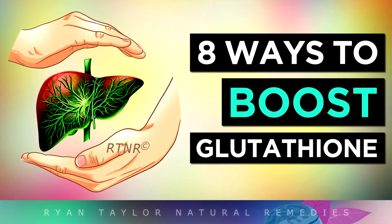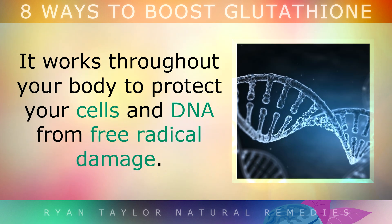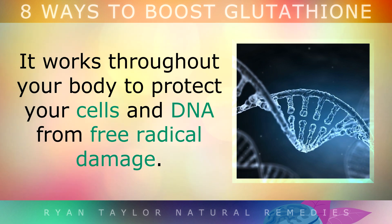8 Ways To Boost Glutathione. Glutathione is known as the master antioxidant for the body, which is made by your liver. This is very important because it works throughout your body to protect your cells and DNA from free radical damage.